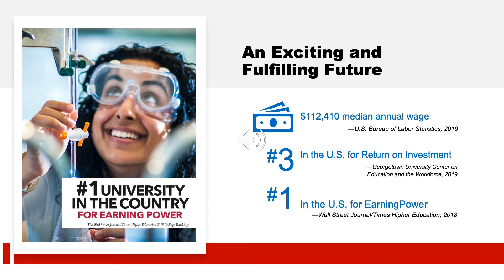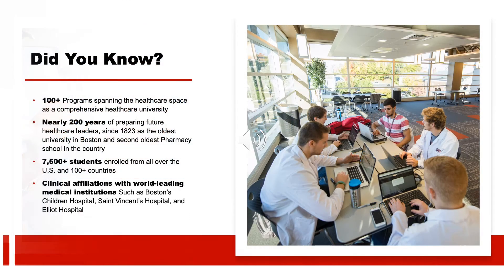We were recently named the top university in the nation for earning power by the Wall Street Journal. MCPHS is a health care specific university offering 100 programs in different fields — health care is our specialty. Many of our faculty work part-time at practices, so being active providers, they're up to date on the current health care system. The students around you are working toward other health care professions, and through school-sponsored events and social activities, you'll learn a great deal about different health care professions even before entering the field.